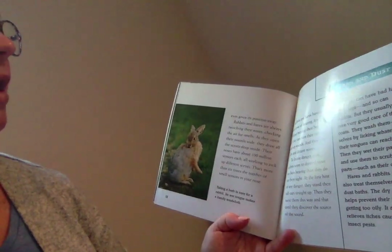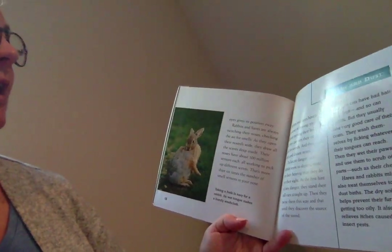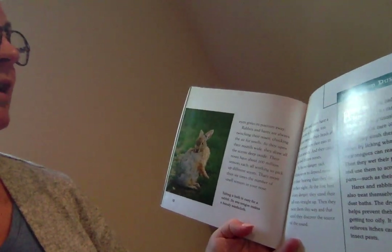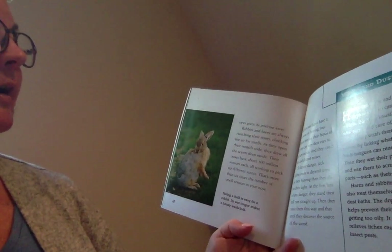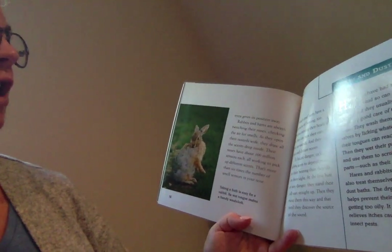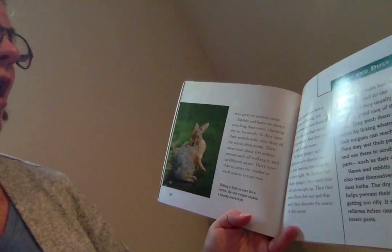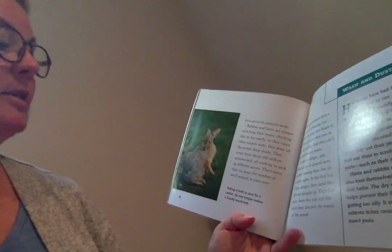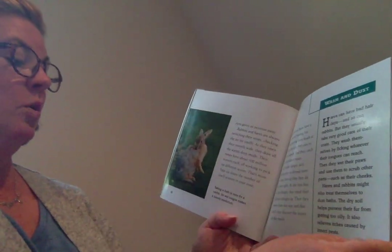Rabbits and hares are always twitching their noses and checking the air for smells. As they open their nostrils wide, they draw all the scent deep inside. Their noses have about 100 million sensors each, all working to pick up different scents.